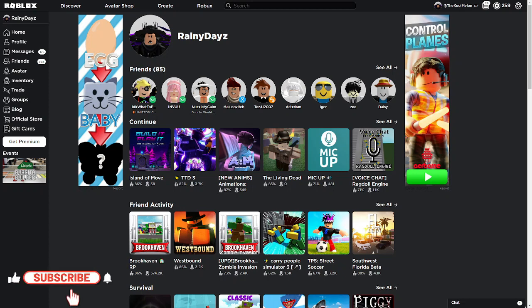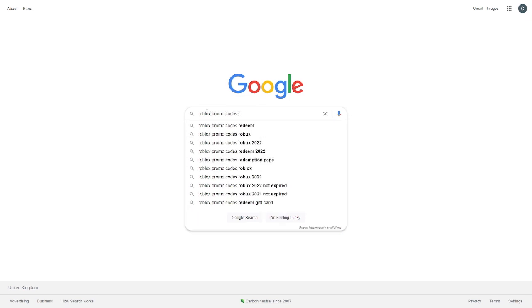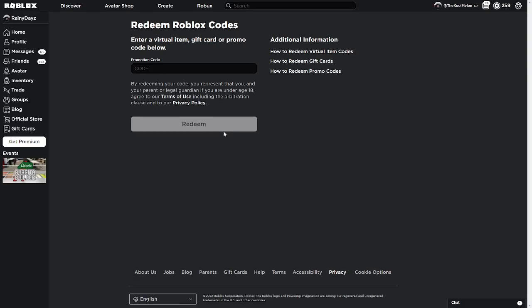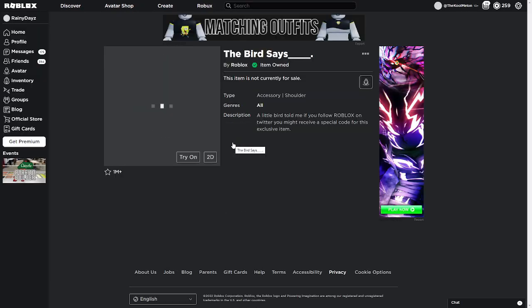Hey guys, I hope you're having a good day. Today I will show you some promo codes that work so you can get free accessories for your avatar. Head over to Google and type in 'Roblox promo codes redeem' and click the first link, then click on the code redemption page link, then type the following code: tweet roblox, and click redeem. I already redeemed this code, but yours might say 'code successfully redeemed.' Now you got the Bird Says accessory.